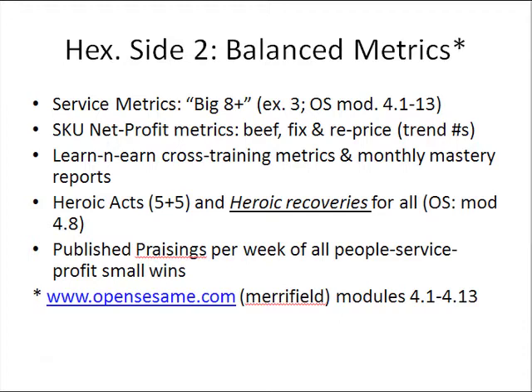One part of the metrics we want to provide for everybody are what I just highlighted in the previous module, which is service metrics — whether it's 6, 7, 8, or special metrics for special niches of customers. For an overview, see the previous module, go to Exhibit 3 at my website, merrifield.com, or go to opensesame.com, modules 4.1 to 4.13 of the whole service section story.